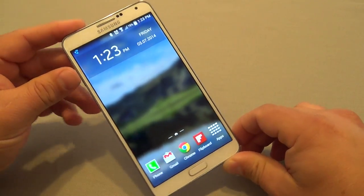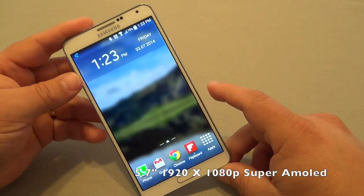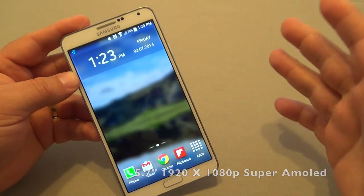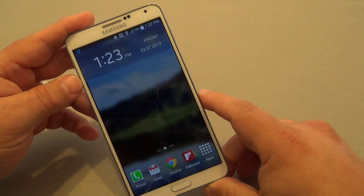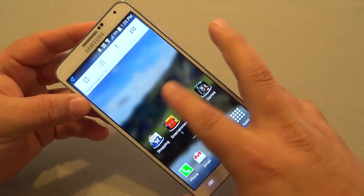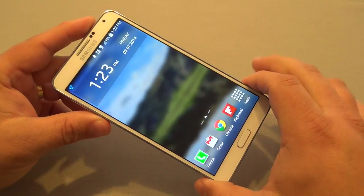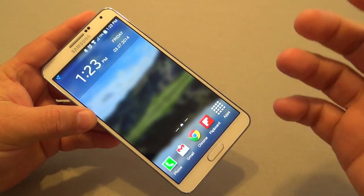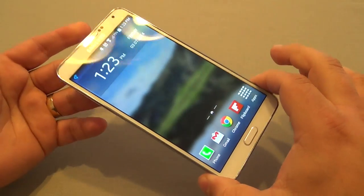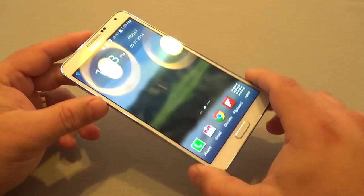The first thing I gotta mention about this phone is that I've been loving the screen. It's a 5.7-inch screen with a 1920 by 1080p resolution and around 386 pixels per inch. The technology is a Super AMOLED screen, so all the blacks are going to be very deep and all the colors are going to pop out beautifully.